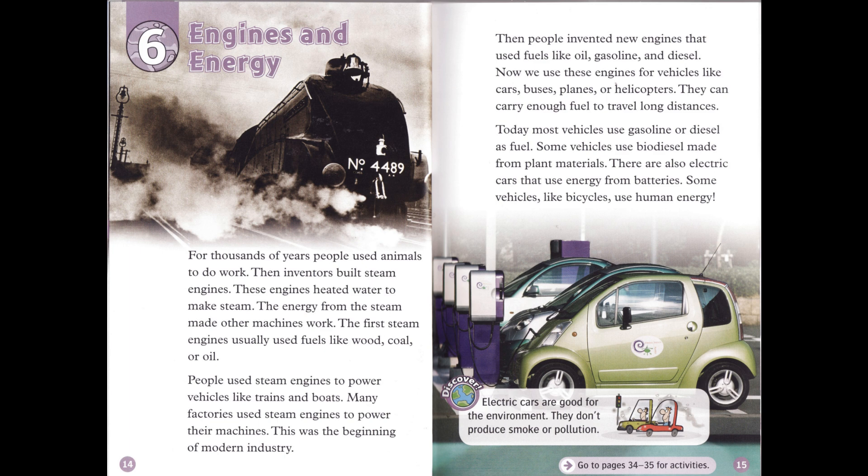Then people invented new engines that used fuels like oil, gasoline, and diesel. Now we use these engines for vehicles like cars, buses, planes, or helicopters. Today, most vehicles use gasoline or diesel as fuel. Some vehicles use biodiesel made from plant materials. There are also electric cars that use energy from batteries. Some vehicles, like bicycles, use human energy.